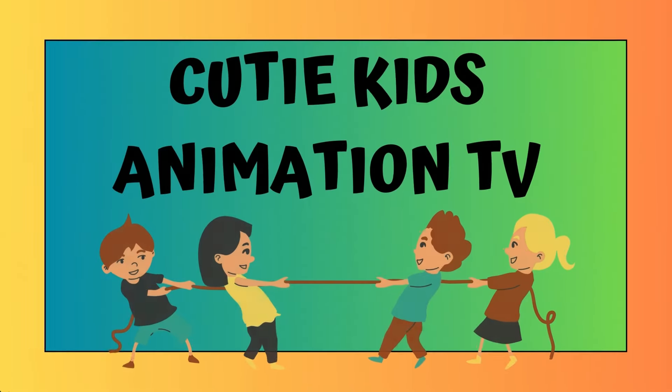Hey kids! Welcome back to my channel, Cutie Kids Animation TV. Subscribe, like, and share.